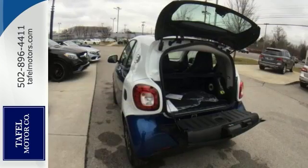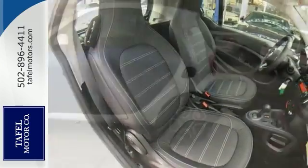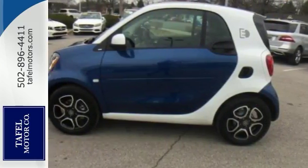Features include alloy wheels, deep-tinted glass, backup camera, Bluetooth, and brake assist. You'll also love the leather seats, climate control, and sunroof.